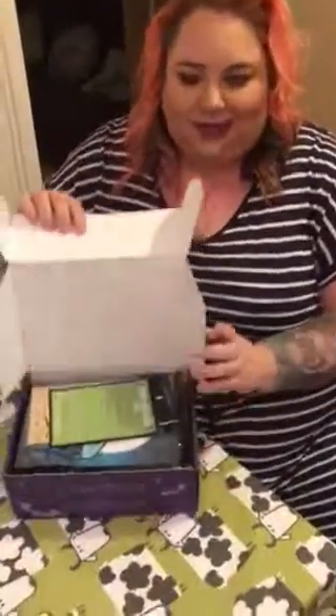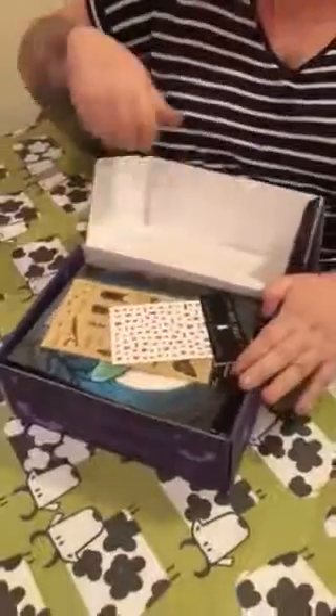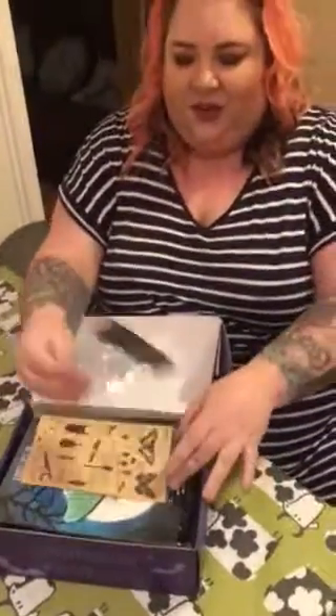Hi guys, welcome back to my channel. This is a bit of a late unboxing — it's the entomologists box for Spooky Box Club, last month's box. Inside you've got the doodad; usually you've got the noodles on top but in this one we don't.